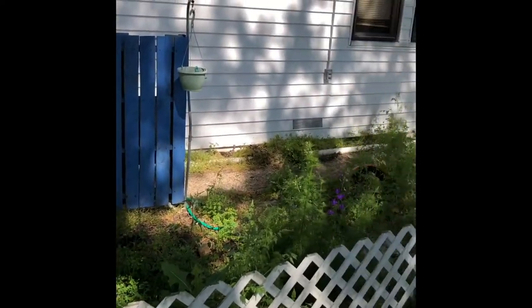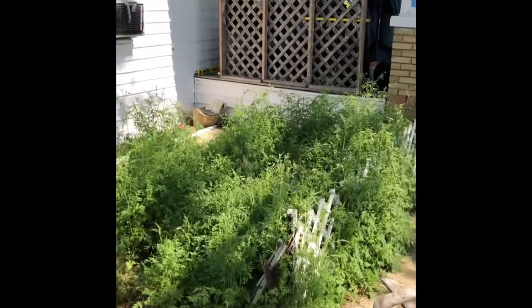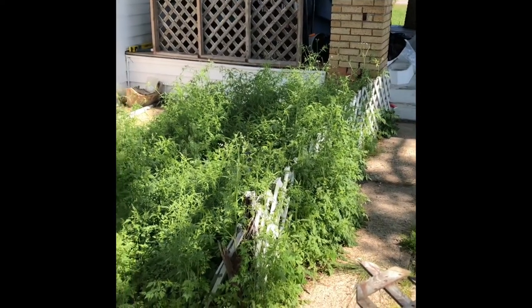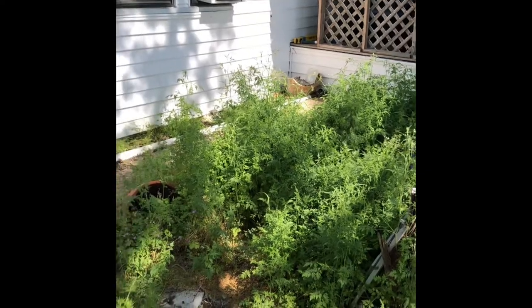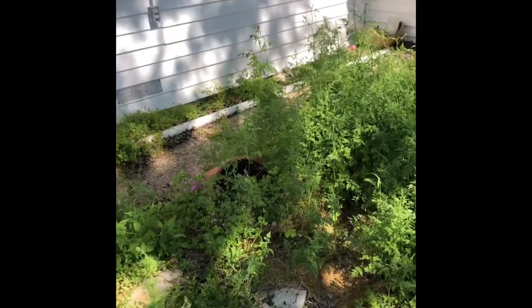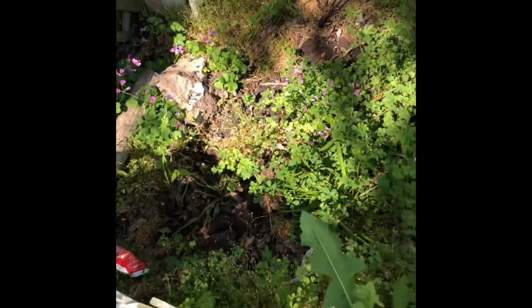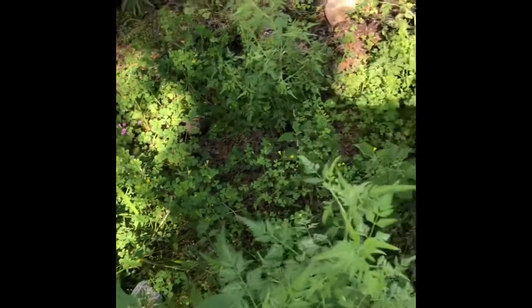This is one of the little flower beds that the previous gal had. She grew some rosemary in there and a bunch of herbs and stuff, and had some cute pots and things, but even the pots are all broken. There's just debris and this is just a total attraction for all kinds of nasties.